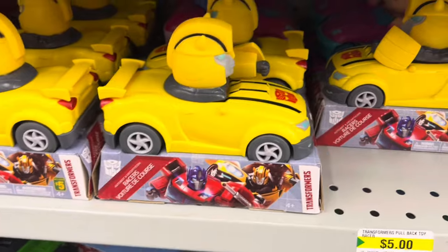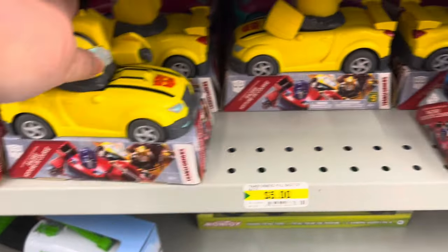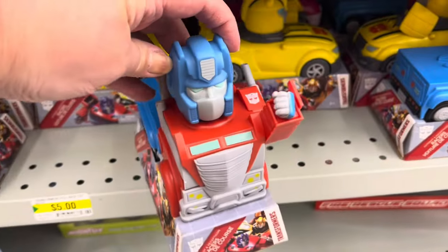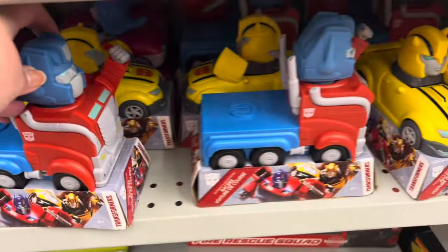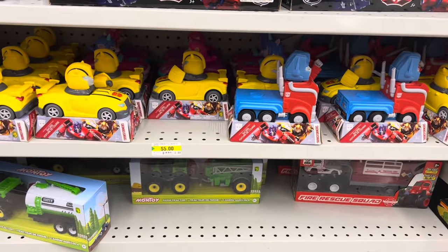They also had some transformer cars in the toy section — these are so cute. They're great ideas to just put away for a little kid's birthday.